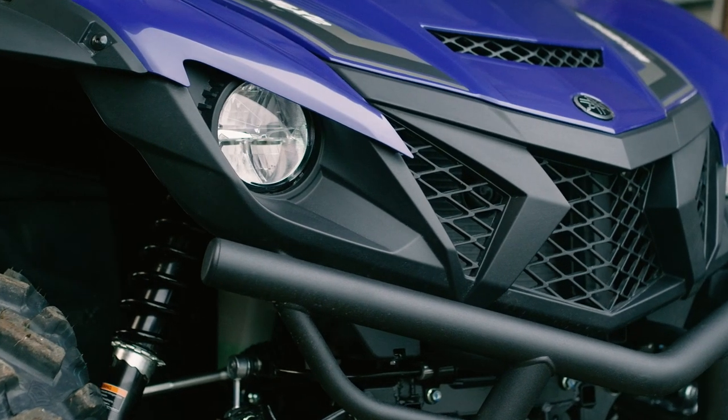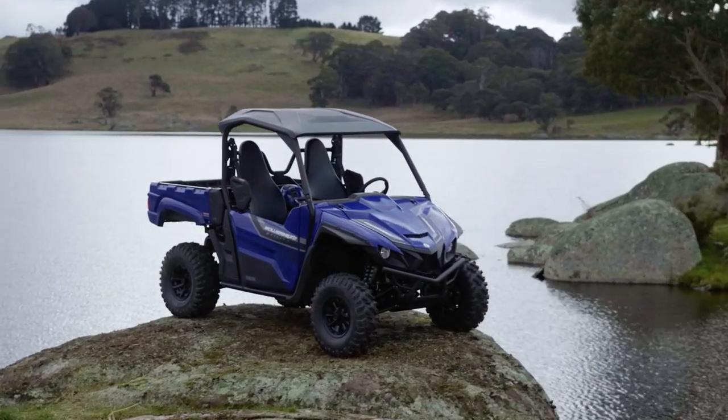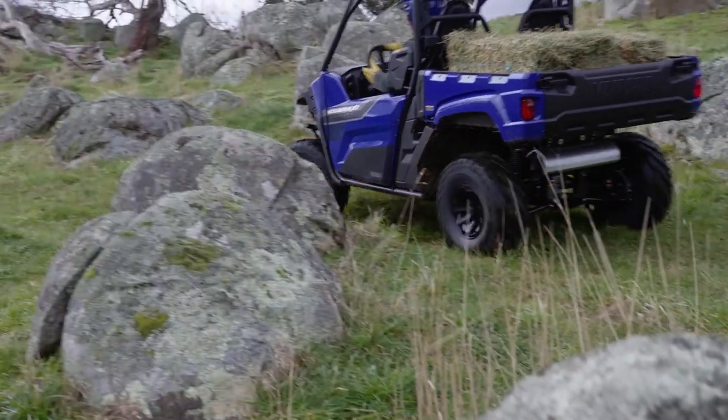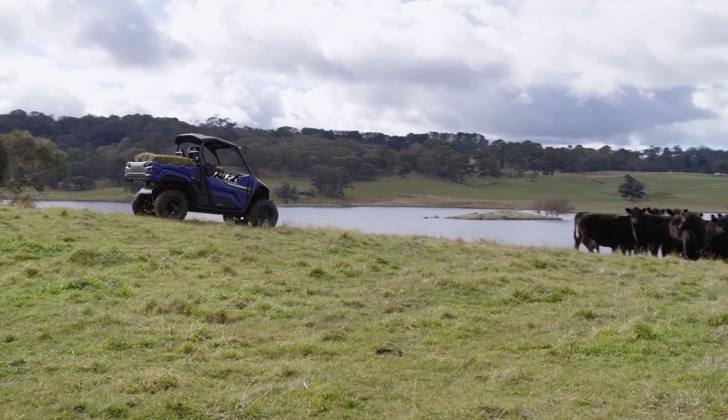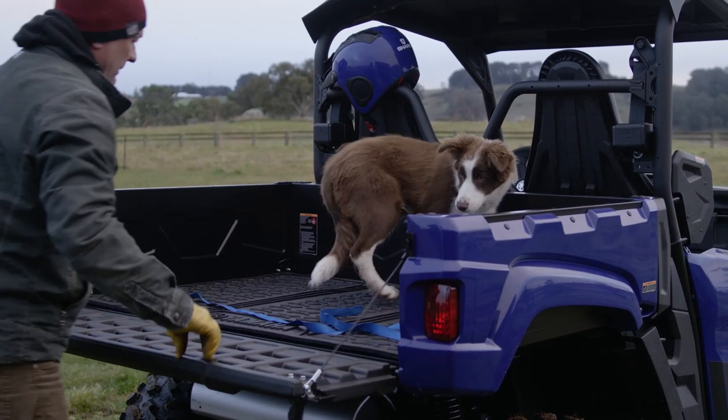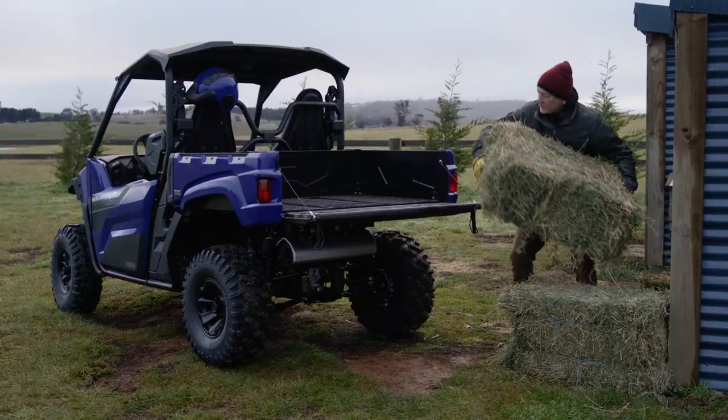Yamaha's engineers have taken the existing Wolverine X2 platform, powered by the smooth, ultra-quiet 847cc twin-cylinder engine, and fitted a larger Viking-style tilt tray for increased load-carrying capacity. Just what our farmers have been asking for.